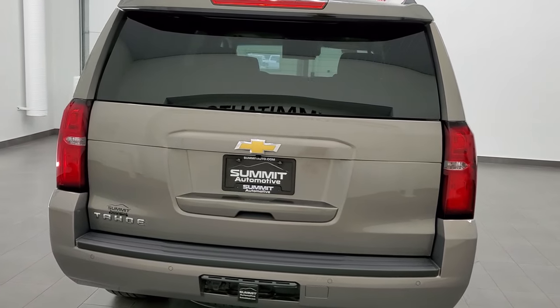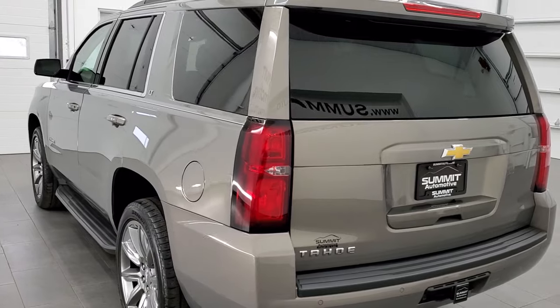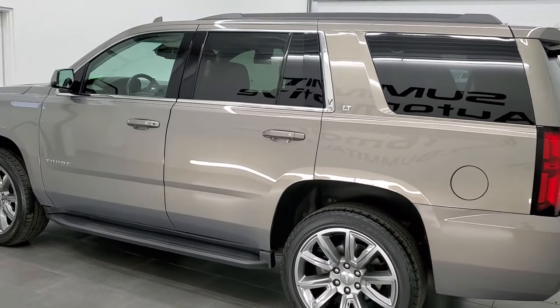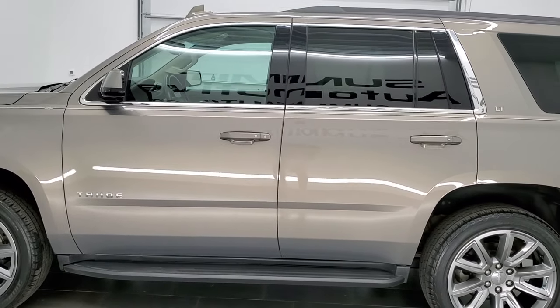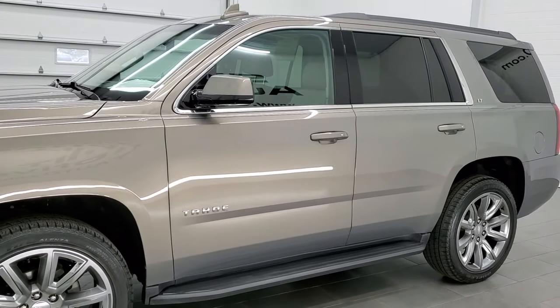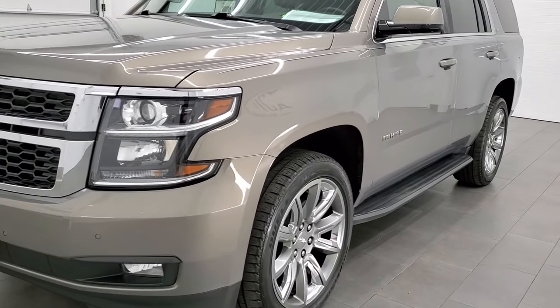This 2019 Chevrolet Tahoe has the 5.3 liter V8 engine. This vehicle has been fully safetied and inspected by our service shop, has a fresh oil and filter change. All the fluids have been checked and topped off per the state of Wisconsin inspection process and this vehicle is 100% ready to go.